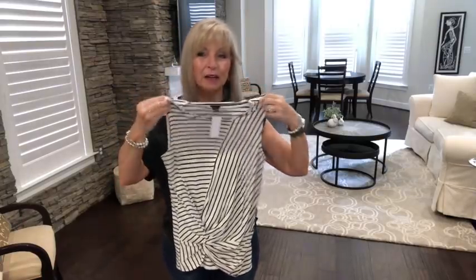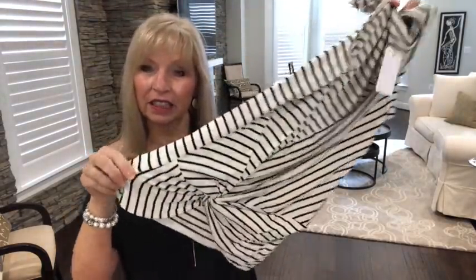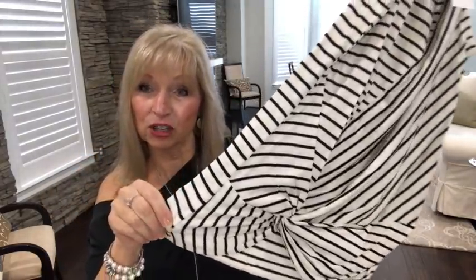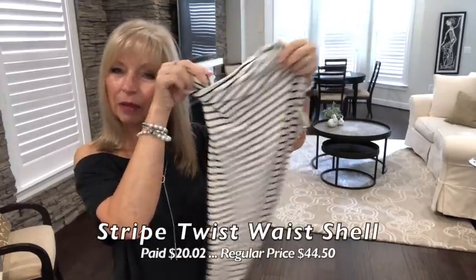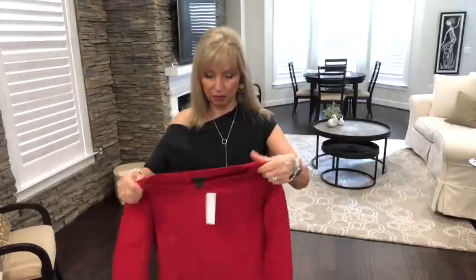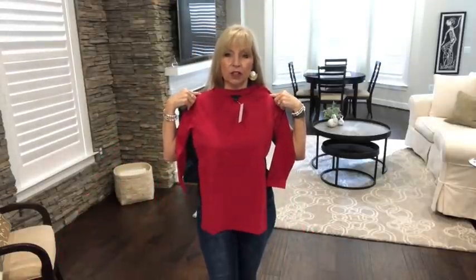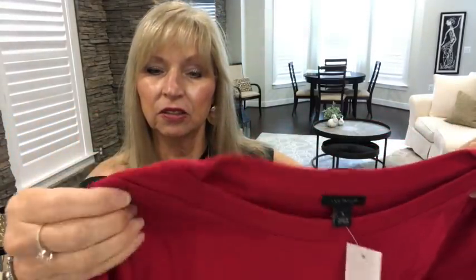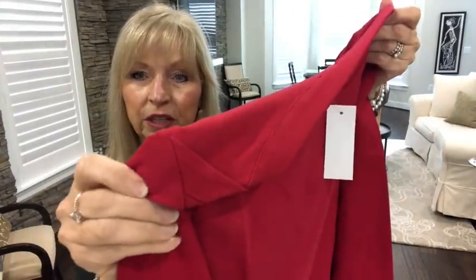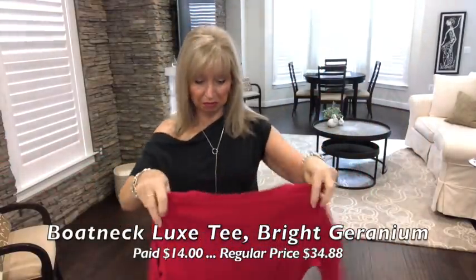I kept eyeing this — they had a big sale. I had something similar that came in one of my boxes, like my Trunk Club or something similar, but I keep coming back to it, so I thought let's try it. I can always return it if it doesn't work. I like some simple plain tops. Oh, this is nice! It looks like a three-quarter sleeve, it's red, and it's got a nice little detail on the sleeve. Simple — I like it.